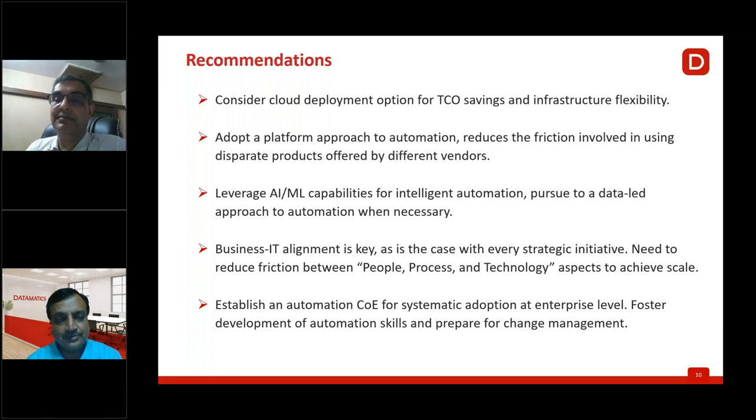To summarize today's discussion: we covered the key factors for selecting RPA and IDP solutions, how to scale RPA implementations, how to reduce TCO for document processing using IDP, and how to use RPA and IDP together for achieving end-to-end automation. Now opening up for audience questions.